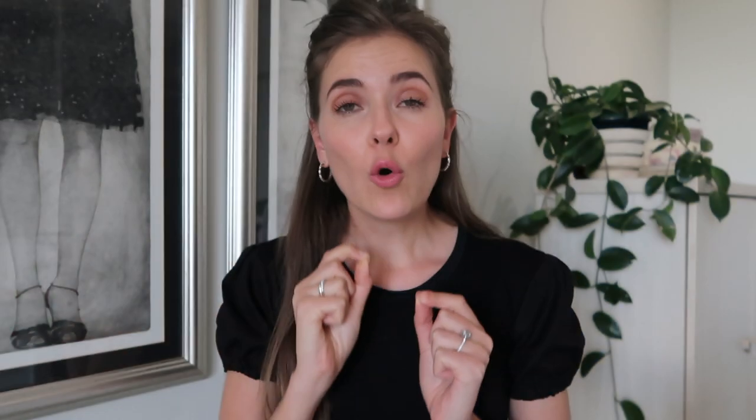Microplastics are very small pieces of plastic, almost not even visible to the eye, that pollute our environment.